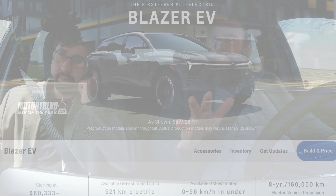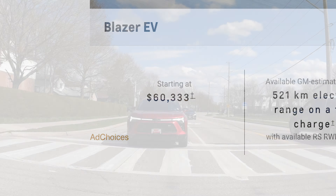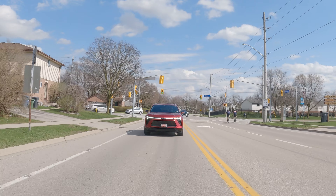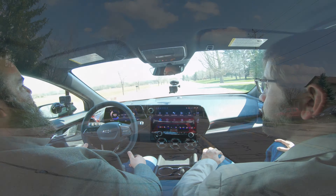The starting price of this vehicle — there are three trims here in Canada — is $60,333. But there are no real base models in cars anymore. No crank windows, no manual locks. So you get a lot of good stuff in the standard version.